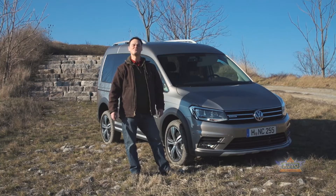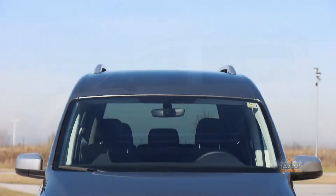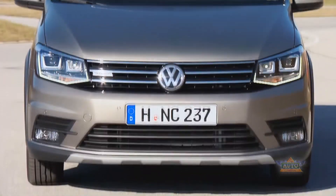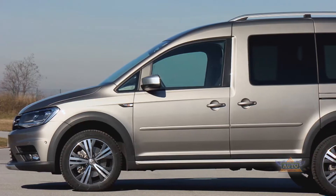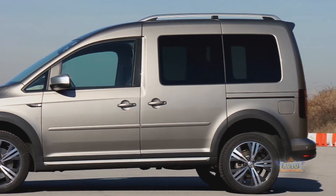The Alltrack features some really nice design touches like a specially designed skid plate at the front, which comes standard in plastic but you can also have in metal for more rugged use. It also has specially designed rims and classic Alltrack styling on the wheel arches.